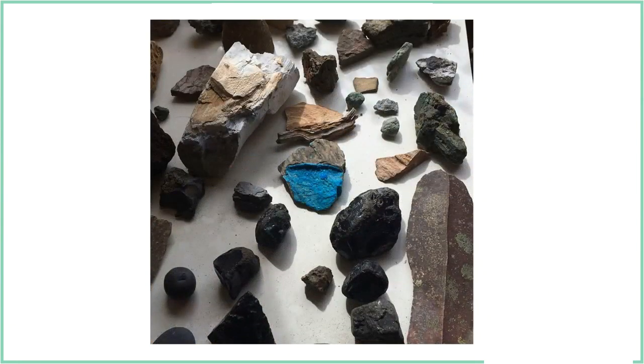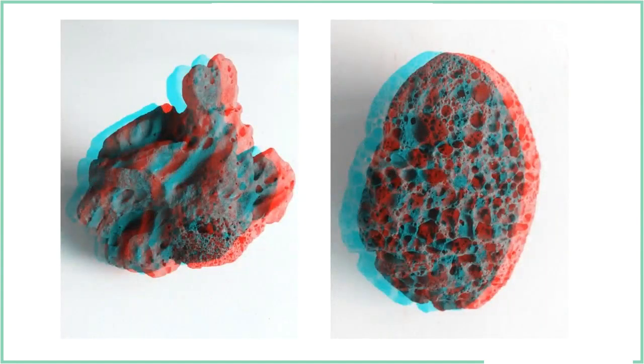I brought along some copper sulfate solution — something you can grow crystals with. The rock in the middle is a rock I added to the collection at the residency centre, where I grew some copper sulfate crystals on it. I'll talk a bit more later about the sort of chemistry I get involved with.